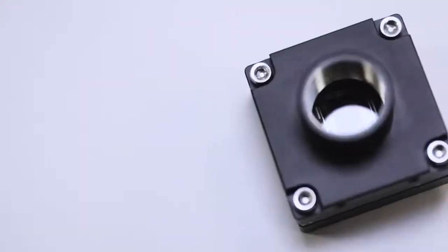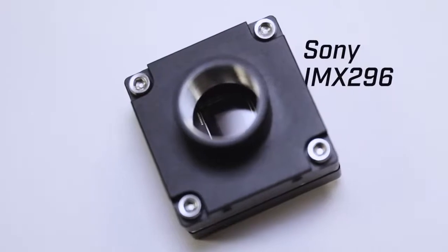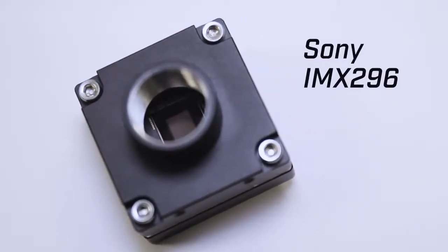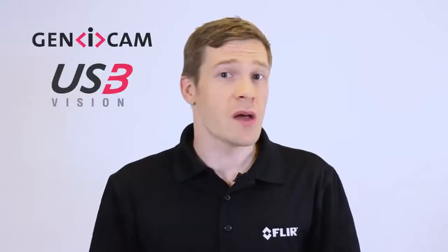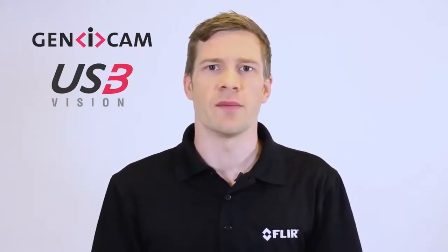Firefly gives you the core machine vision features you need. The first model has a 1.6 megapixel global shutter Sony IMX296 sensor, ensuring it captures accurate images even in challenging lighting conditions. Bi-directional GPIO lines support hardware triggering and synchronization with other cameras and devices. Genicam and USB3 Vision compatibility mean out-of-the-box support for a wide range of popular third-party libraries.